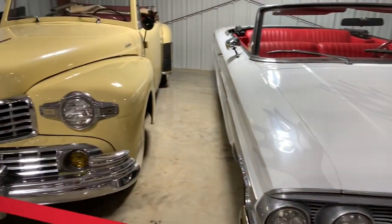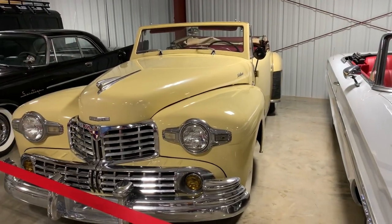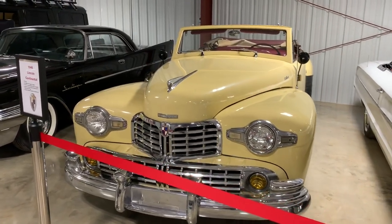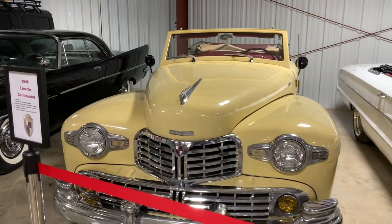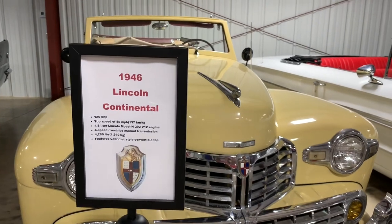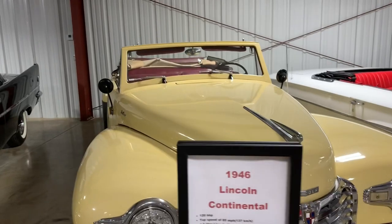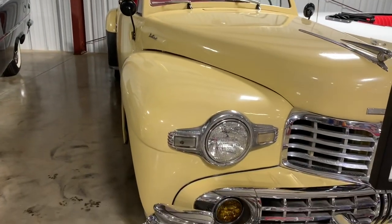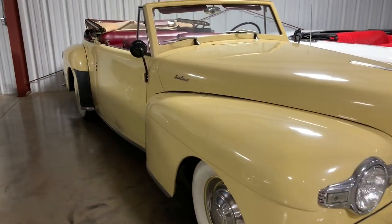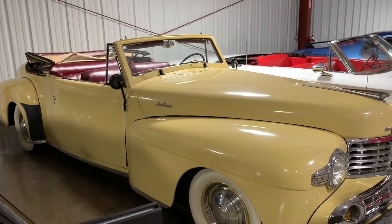If you ever want to see a 64 Galaxy, look at Andy Griffith's patrol car — that's what they came out looking like. This is a 1946 Lincoln Continental. If you know your movie history, Clark Gable personally owned one of these. The original Karate Kid movie had this same body style convertible — Mr. Miyagi fixed it up, wax on, wax off. It is a massive car but a beautiful example of what Lincoln did in the mid-40s.